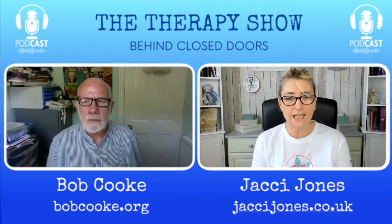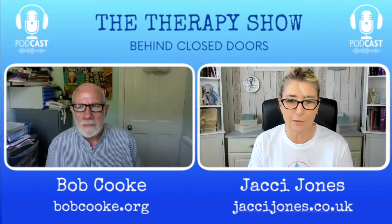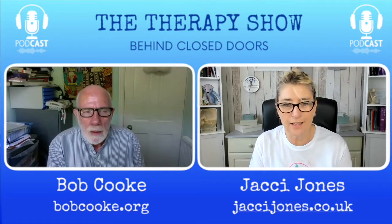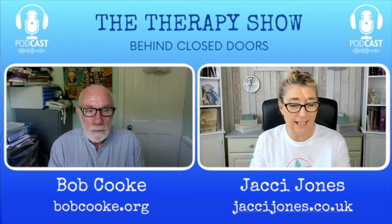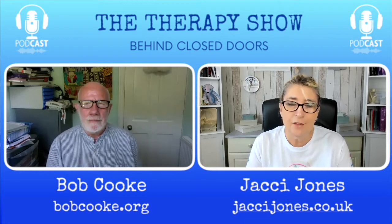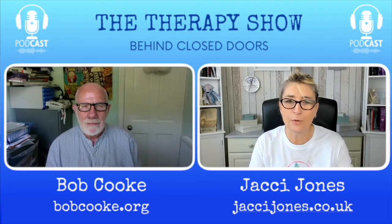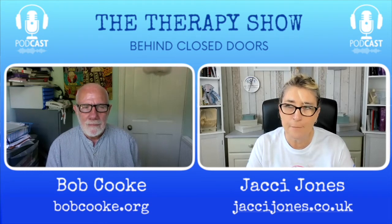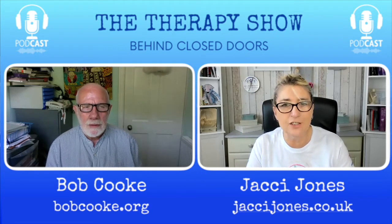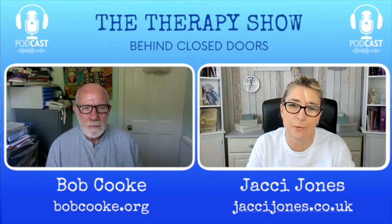Welcome back. We said at the end of the last episode that we were going to do history, but because it's our show and we can do what we want, we've decided to do part one and part two of working with the borderline client. We did two weeks on working with a narcissistic client, and we're going to do two weeks working on the borderline client.